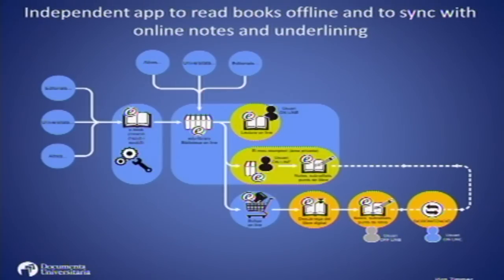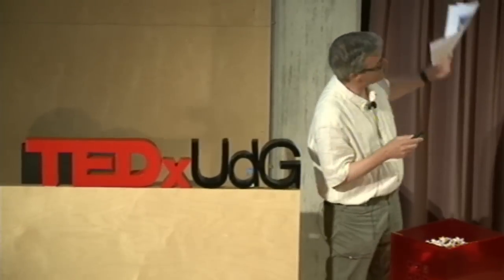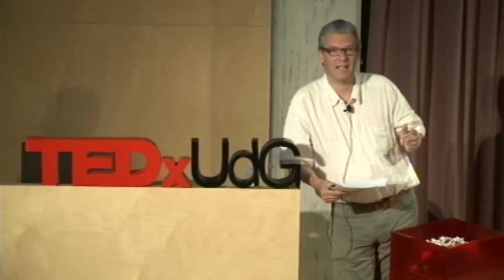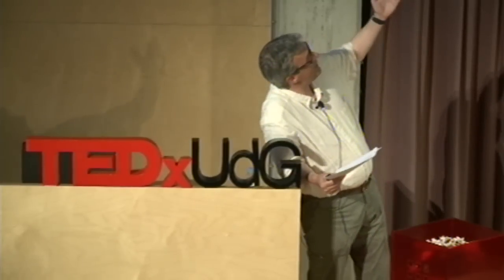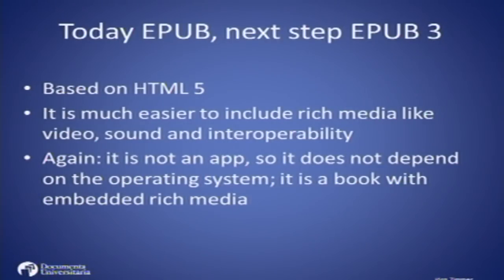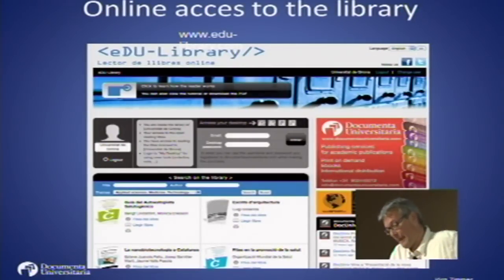So we get a structure of online reading, and the question is how to grow the number of books published in EduLibrary. Currently, EPUB only publishes texts, but the next step will be EPUB3. In EPUB3, you can also publish audiovisuals and videos, and this will be the next step of EduLibrary and EPUB technology.